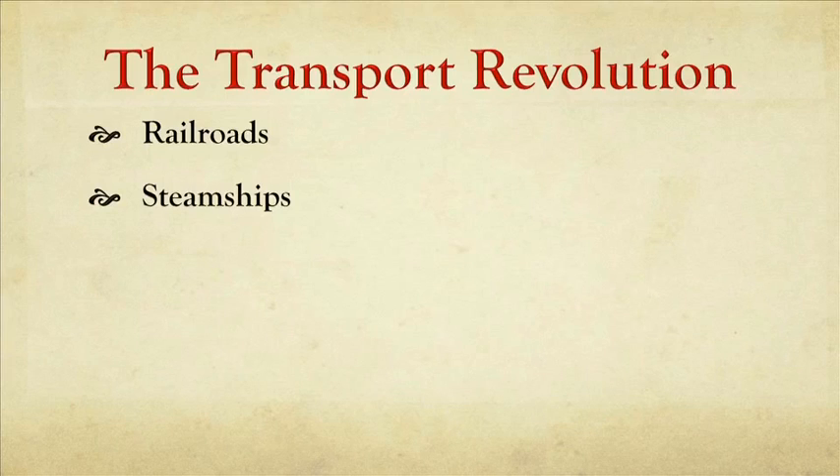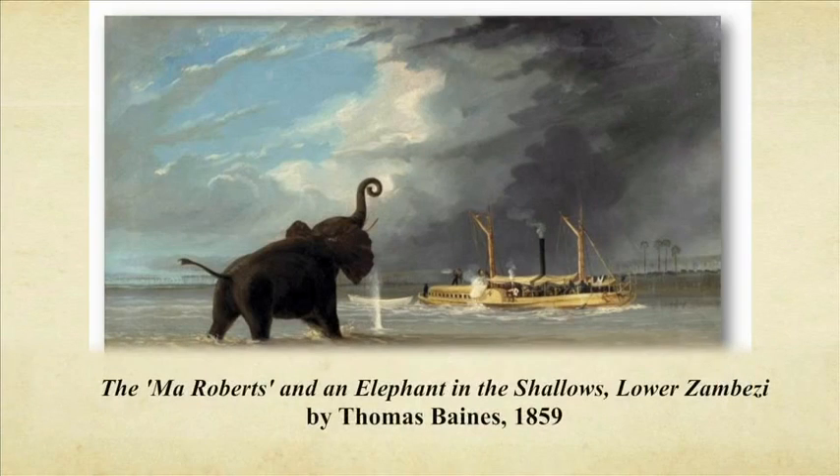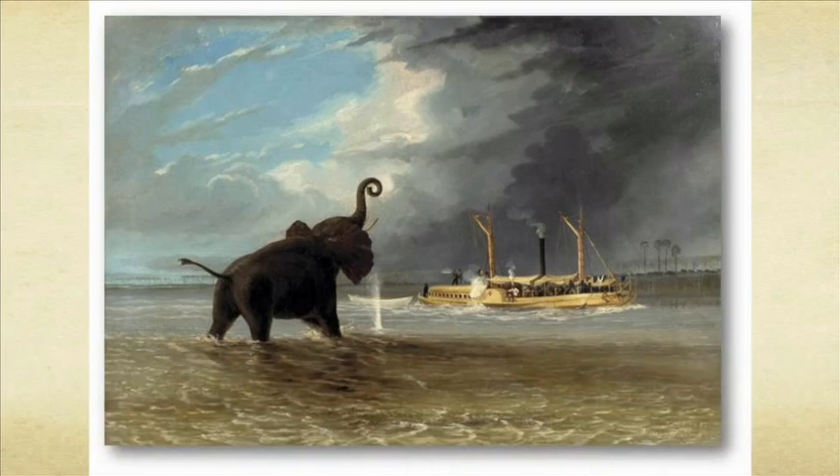Another fundamental feature of the transport revolution is steamships. If you had a sailing ship, you could only go where the wind could take you. The steamship could take you almost anywhere there was water. Riverways, which before were time-consuming and difficult to travel upstream — a steamship, of course, just steams upstream. Here's a nice image of a steamship navigating its way up the Zambezi River in East Africa, with the passengers gaily firing away at an elephant trumpeting its dismay.